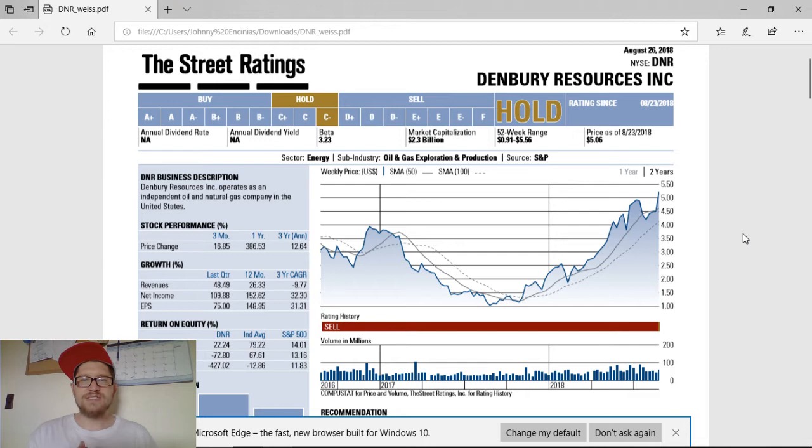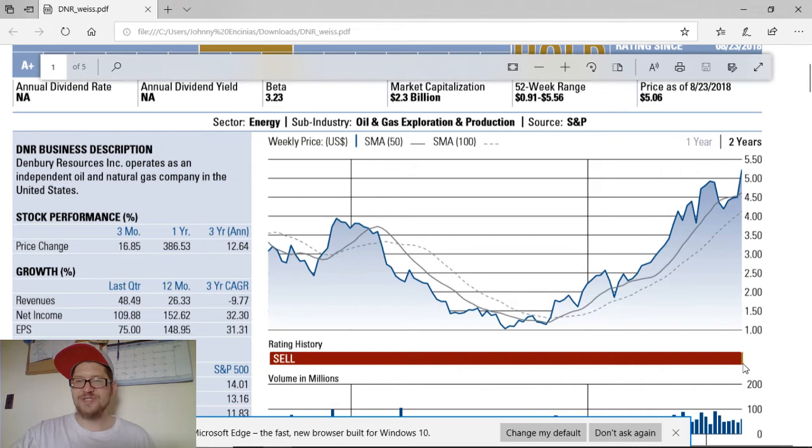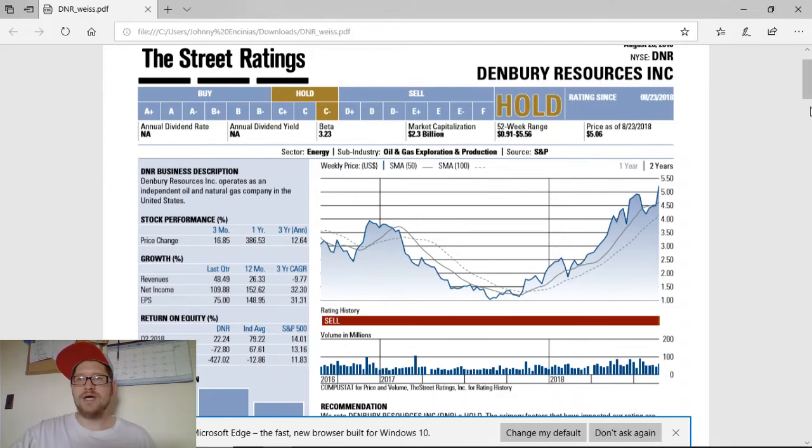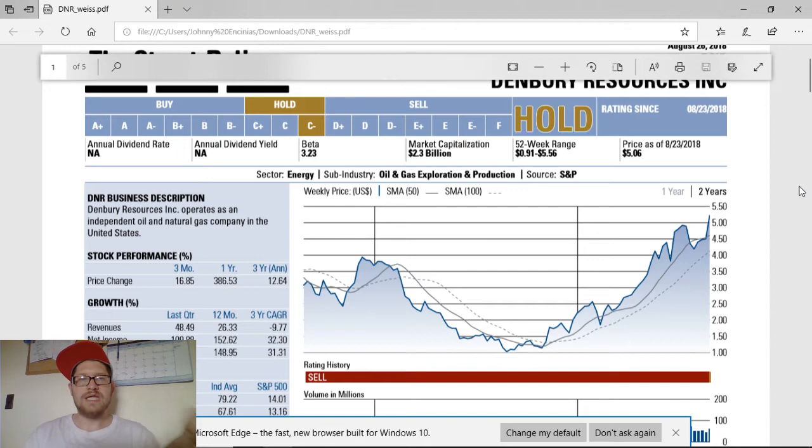Right off the bat, you guys see this huge dip right here. This is a two-year chart, so a year ago it was down to $1 — that's where I started buying in a couple positions and adding up. It was in a sell rating for basically ever, since a little bit before 2016. They are now in a hold rating since August 23rd, literally just about a week ago. You can see that little piece of orange, which is now a hold. I think it was in a D or D-minus when it was in sell; now it's at a C-minus. If it continues to go up and have earnings per share and revenues increase, they will slowly build their way up to the buy list.